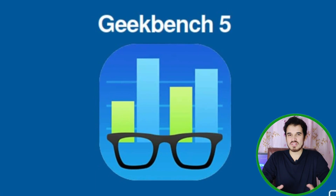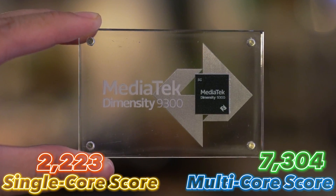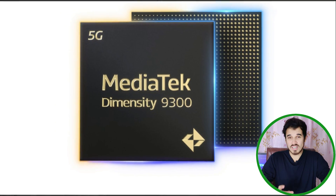This is because of the chipset's core configuration — more on that in a bit. In Geekbench 6, it achieves a single-core score of 2,223 and a multi-core score of 7,304. In single-core performance, it outperforms the Qualcomm Snapdragon 8 Gen 3 by 2%, while the multi-core scores are nearly identical.